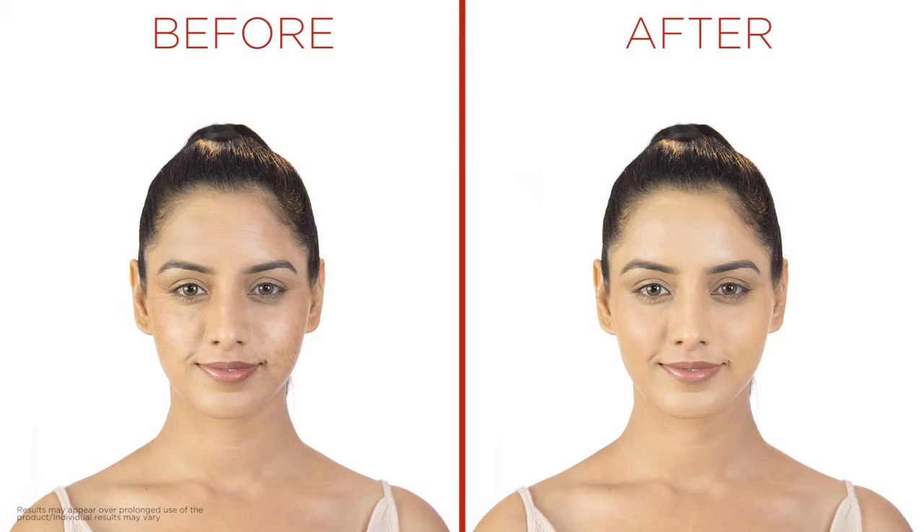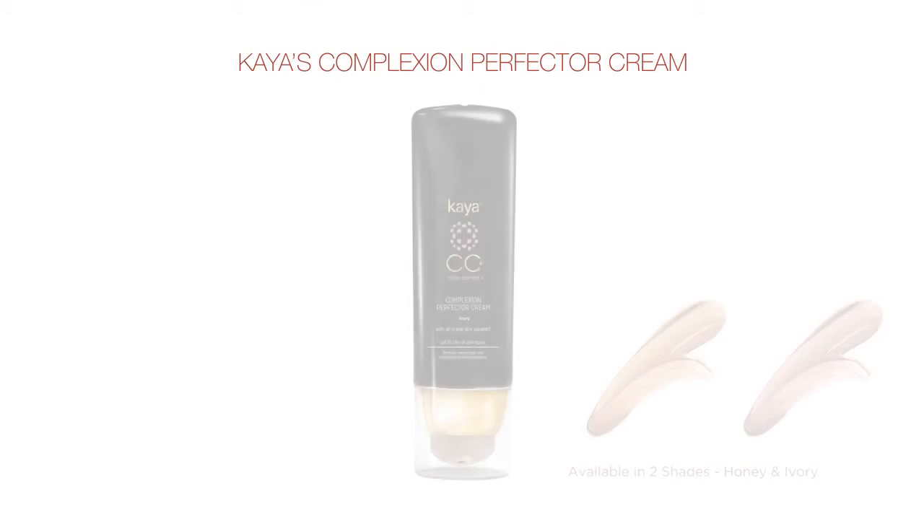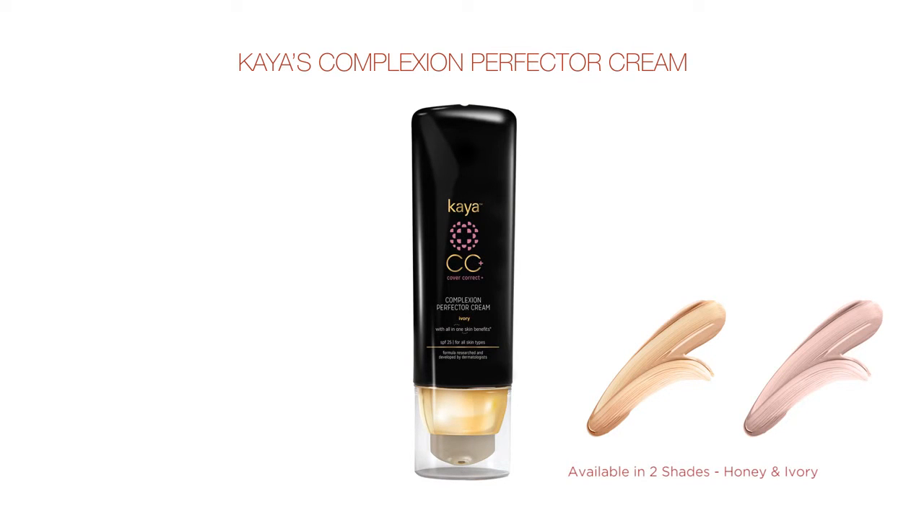Why just get a CC Cream when you can get more? Be the flawless diva, only with Kaya's Complexion Perfector Cream.